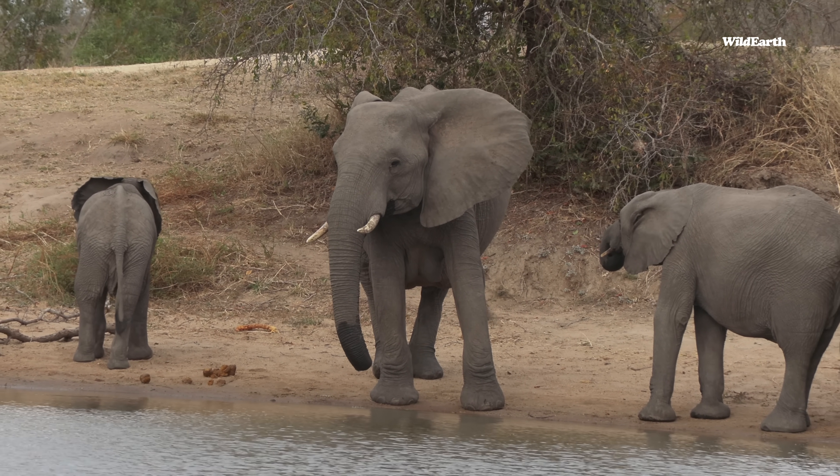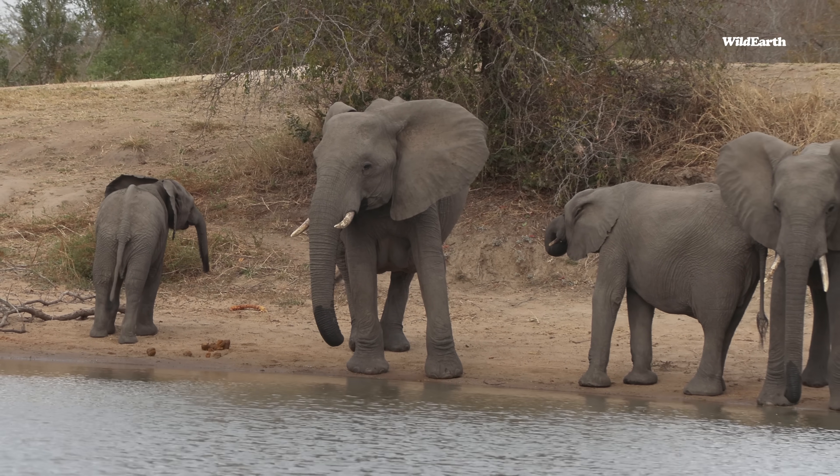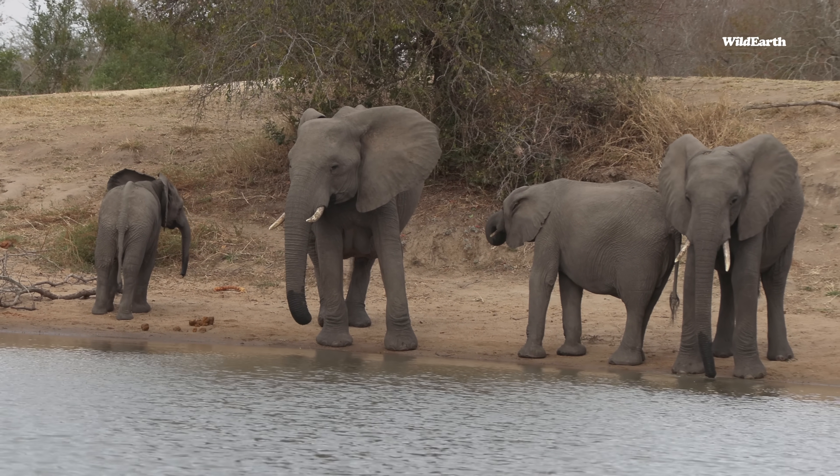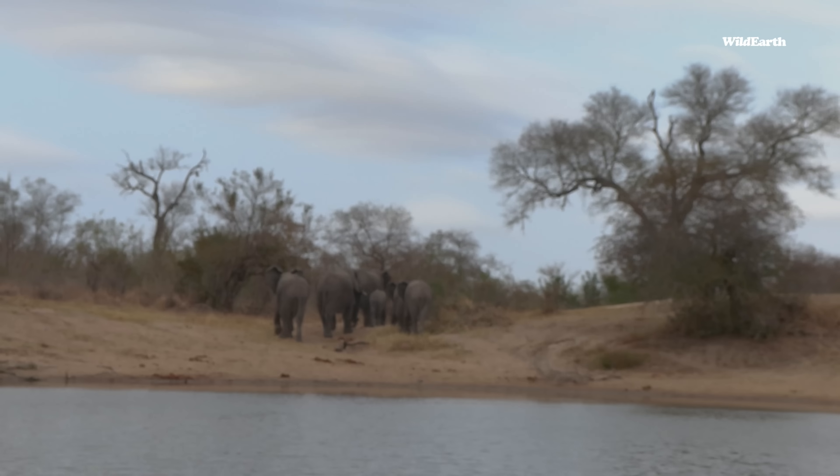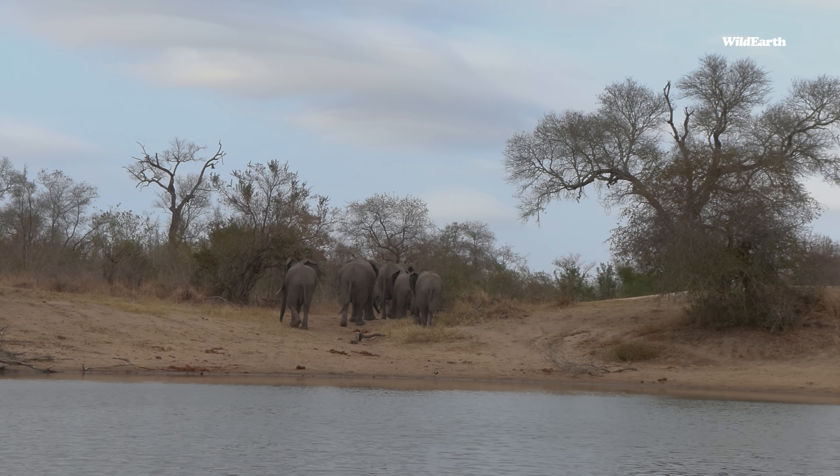In case the elephants get irritated with you, you've got that water barrier for protection. And we can always go back to the vehicle if we need to.